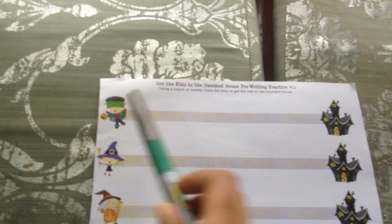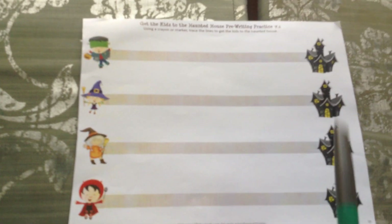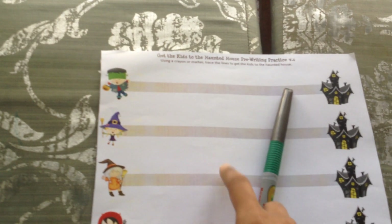Here we have a pre-writing practice. I'll put this in a sheet protector and give him a dry erase marker to trace the lines. He is loving such activities nowadays, so I'll probably print some more of these.